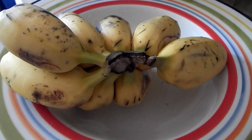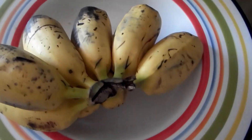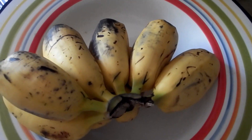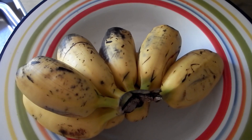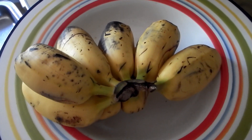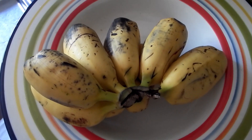Now that I've surprised you with how wide and chubby a banana can get, maybe you would like to know what's the name of this kind of banana and how do they taste?